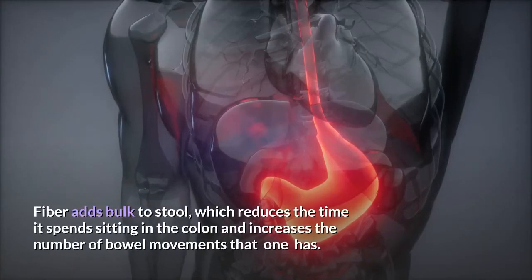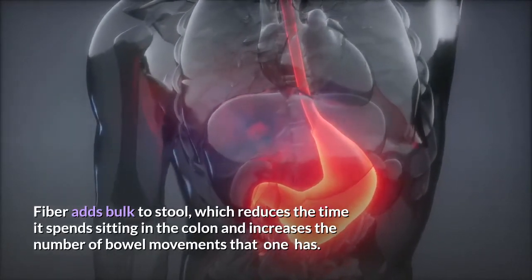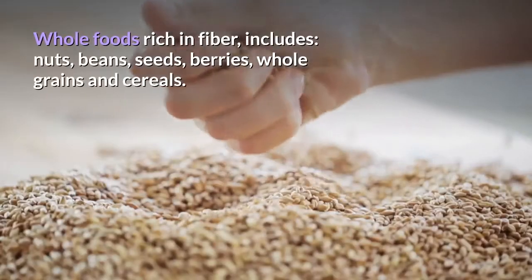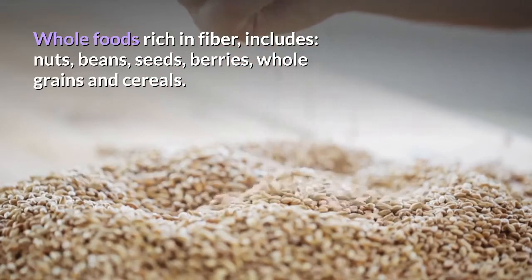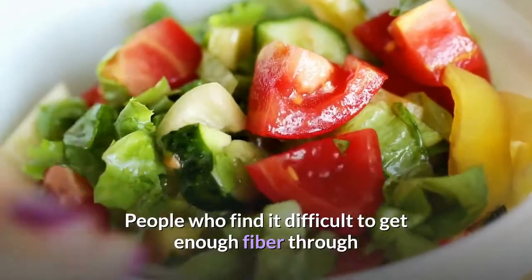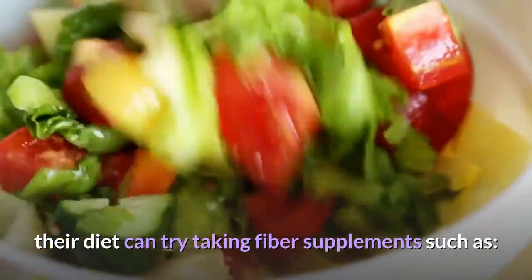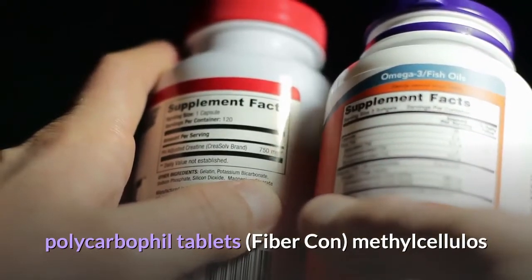Fiber adds bulk to stool, which reduces the time it spends sitting in the colon and increases the number of bowel movements. Whole foods rich in fiber include nuts, beans, seeds, berries, whole grains and cereals. People who find it difficult to get enough fiber through their diet can try taking fiber supplements such as polycarbophyll tablets, Fibercon, or methylcellulose.